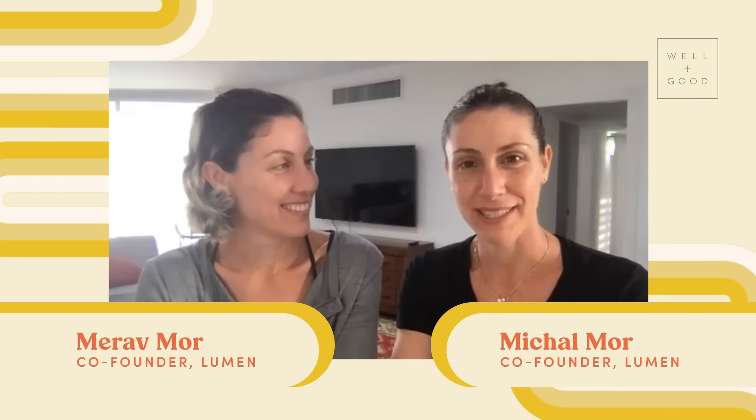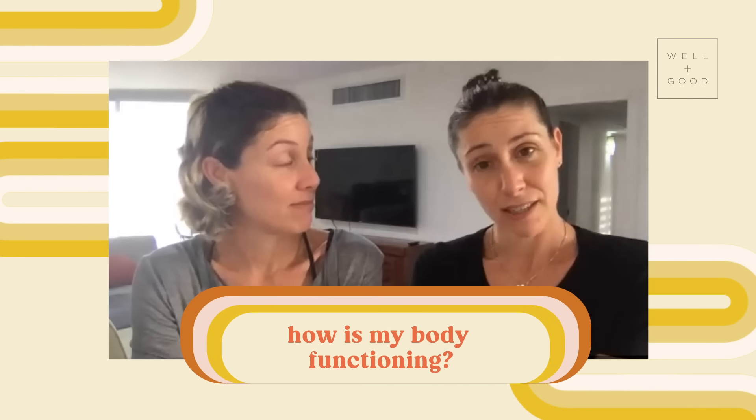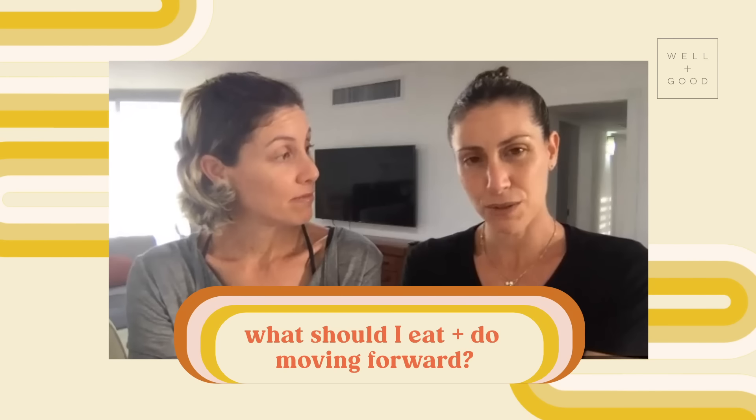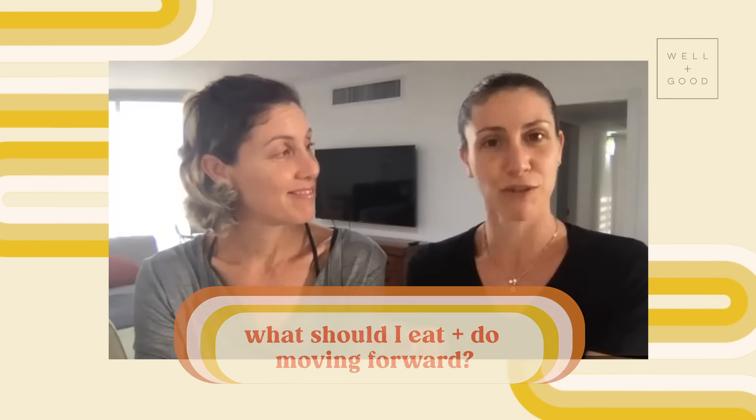My name is Michal and with me is Meravi. We founded Lumen eight years ago, and today we are leading the science and research at the company. Our background is we did our master's and PhD in physiology — specifically in cardiology. Lumen comes to answer very basic questions that our users have in their mind: how is my body functioning? How did the things I did in the past affect me? And what should I eat today in order to achieve my goals?